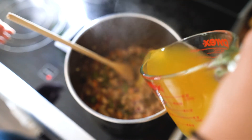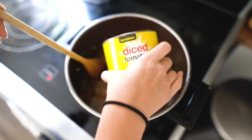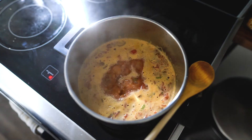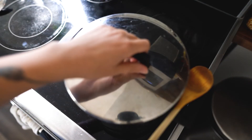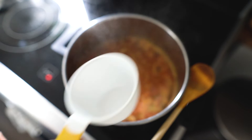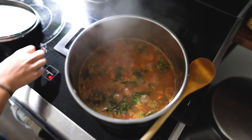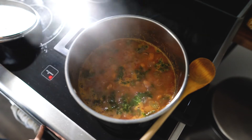Then I added vegetable stock — veggie broth from Superstore — and a can of diced tomatoes including the liquid for more soup base. I got that up to a boil, turned it down to a simmer, covered the pot and let the vegetables cook until tender. After about 10 minutes I added some fusilli noodles and some roughly chopped kale, pulling it apart into bite-sized pieces so you wouldn't get a huge chunk in each bite.